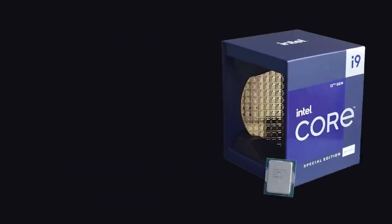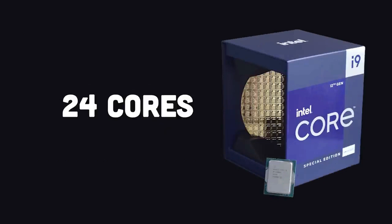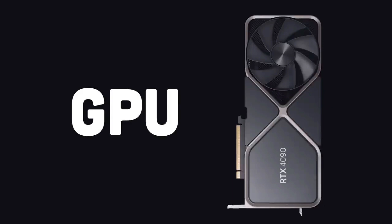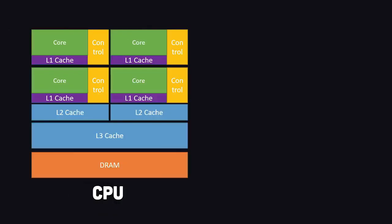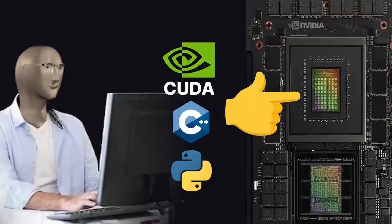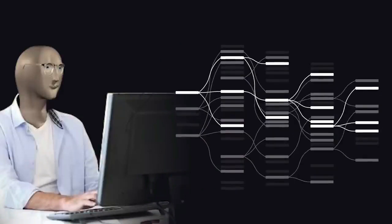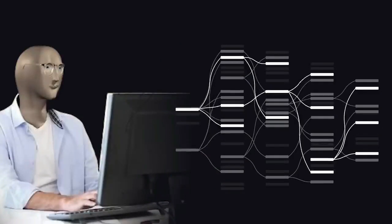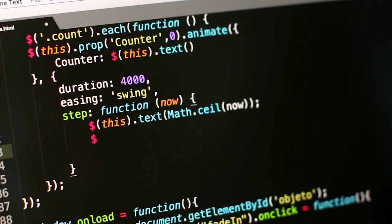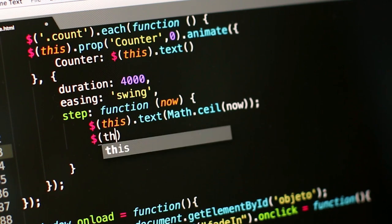While CPUs like the Intel i9 boast impressive versatility with multiple cores, modern GPUs like the RTX 4090 are built for speed in parallel processing. With over 16,000 cores, GPUs leave CPUs in the dust when it comes to handling massive computational workloads. With CUDA, developers can harness the immense power of the GPU by crafting CUDA kernels — functions that run on the GPU itself. This allows for lightning-fast parallel execution of complex algorithms, enabling data scientists worldwide to train the most potent machine learning models with ease.